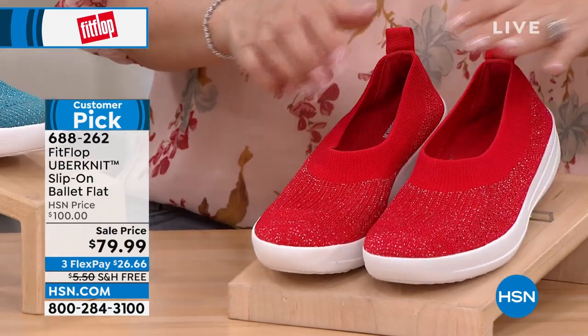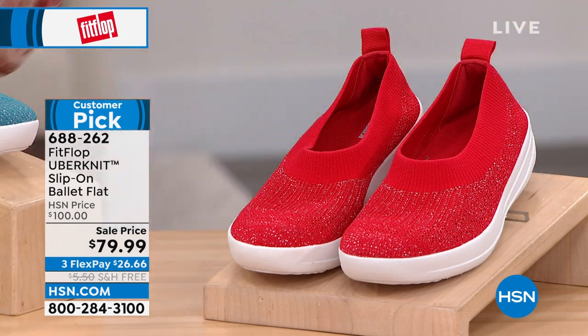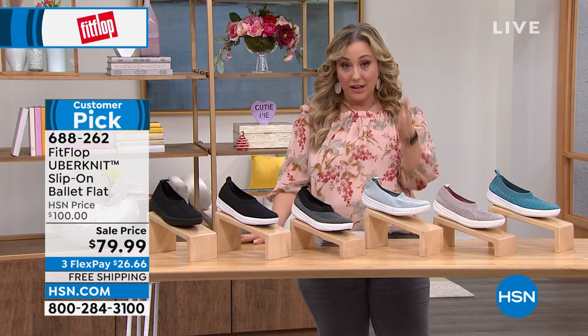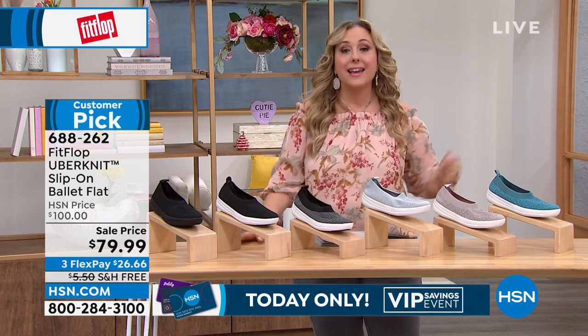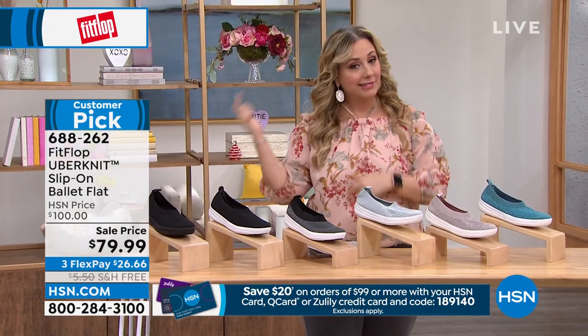Can I flash the coupon? If you have an HSN card, I have a code for you — I also put it on my Facebook page, Helen Keeney HSN. The coupon code is 189140. When you spend $99 on your HSN card — we also take the Zulily card and Q card from QVC, our sister network — you get $20 off. You can use it over and over again: spend $99, take $20 off, check out, then start all over again.